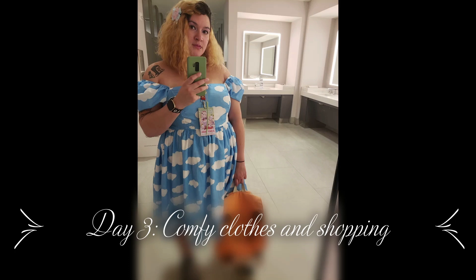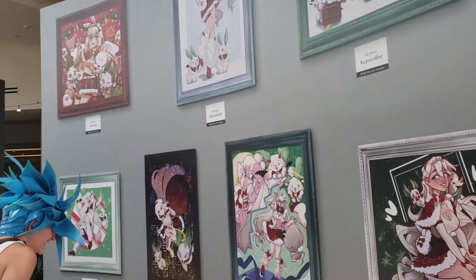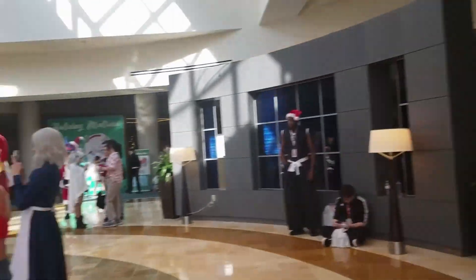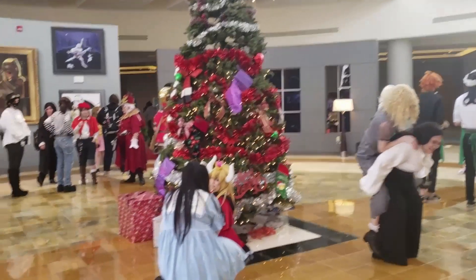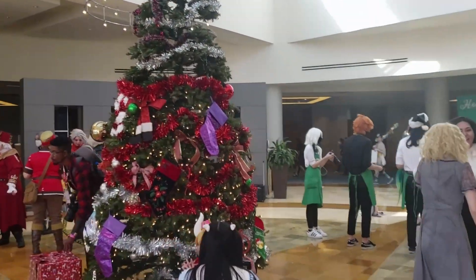And here we are, day three. I usually just dress all comfy. This is artwork from the contestants that like to do artwork for Holiday Matsuri. There's a Christmas mascot and they do different kinds of things.